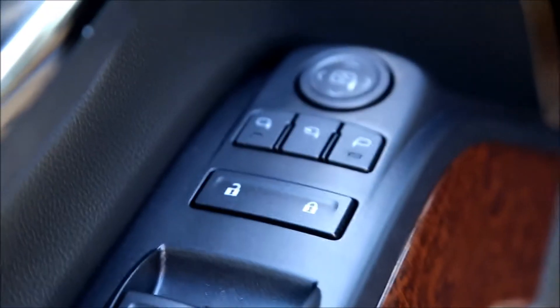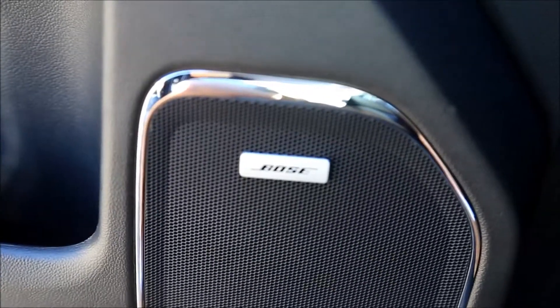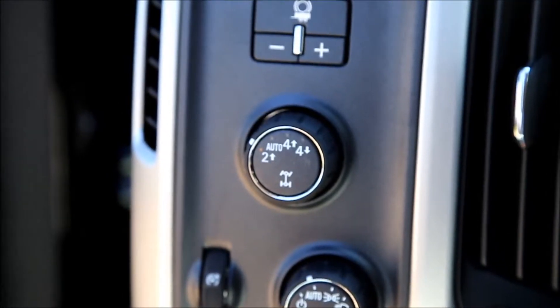Power windows, power locks, power mirrors, power seats, Bose speaker system, and four wheel drive.